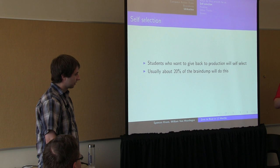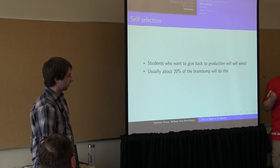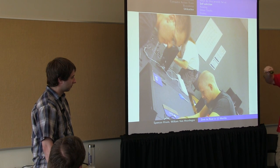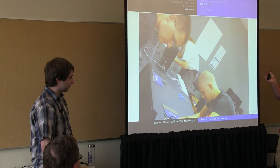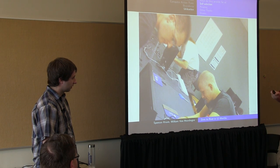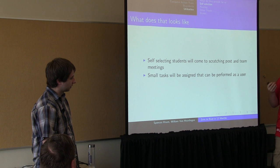Students who want to give back to production, who want to get into the Catacombs, play with servers, and think Linux is pretty cool will self-select and start giving back more. They don't have to set up an LDAP server or move a lab from one room to another — they asked to do this, they wanted to. So they come to the Scratching Post, get into the Catacombs, start learning more and more. We give them simple tasks.